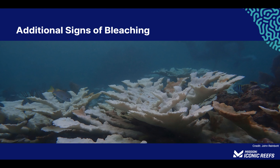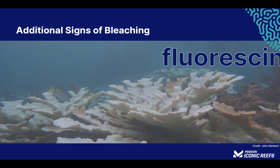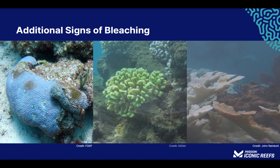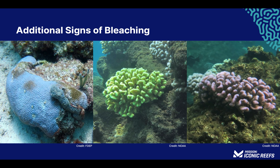While the appearance of bright white coral colonies is a relatively clear indication of bleaching, there is another sign of corals under stress called fluorescing. Corals that appear fluorescent blue, orange, yellow, or pink are considered bleached. The bright coloration is produced by proteins in the coral and is only visible after the zooxanthellae have left. Fluorescent corals may appear stunning in coloration, but it is an indication of bleaching.